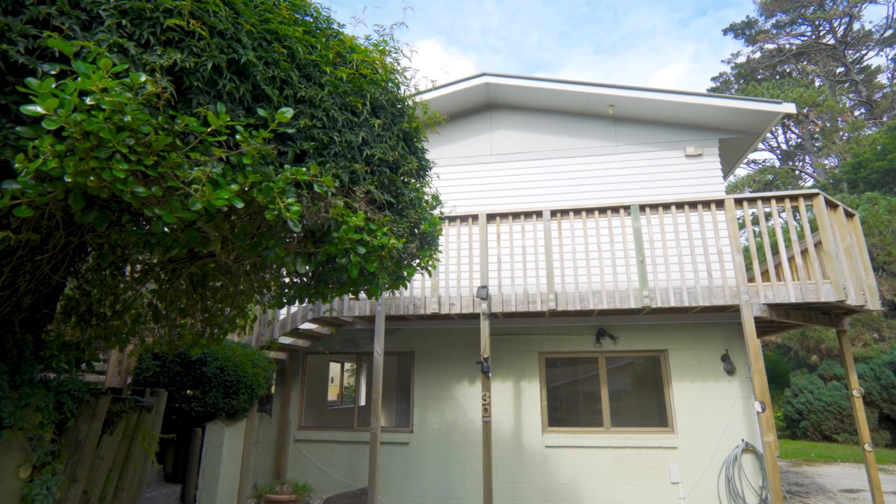If you're looking for a large family home with the added bonus of an income, come and check this one out. Yes, it needs work, but add your own personal touches and make it your own.